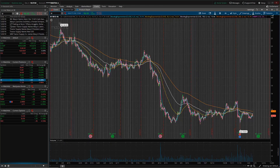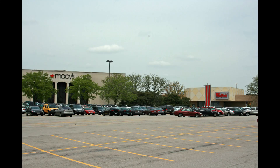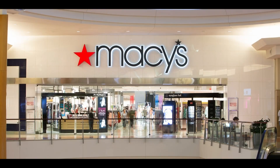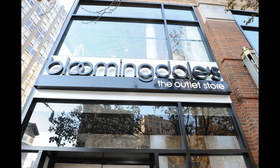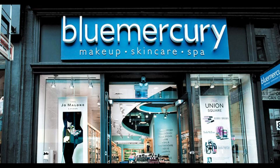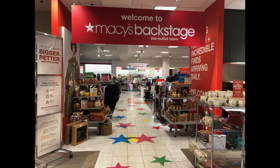Before we get into the technicals, drawing trend lines, and looking at support and resistance, let's talk a little bit about Macy's. Macy's is a huge retail outlet and they're usually located inside of malls, which has been the big downer given the shift from shopping online and the whole brick-and-mortar discussion. Macy's has 680 stores in the United States along with 190 specialty stores, including Bloomingdale Outlets, Blue Mercury, and Macy's Backstage. They're located in 43 states, DC, and Puerto Rico.